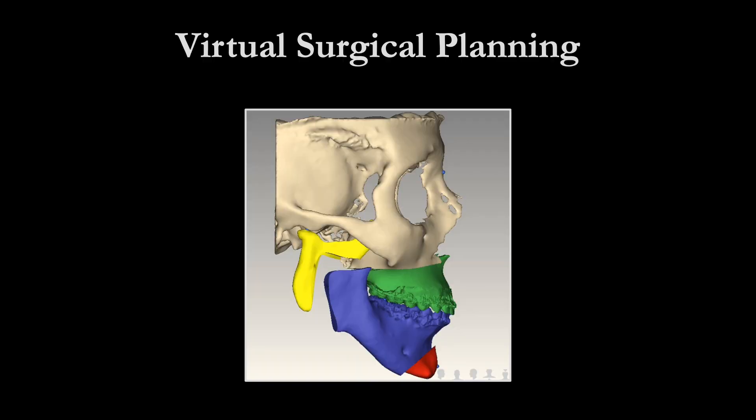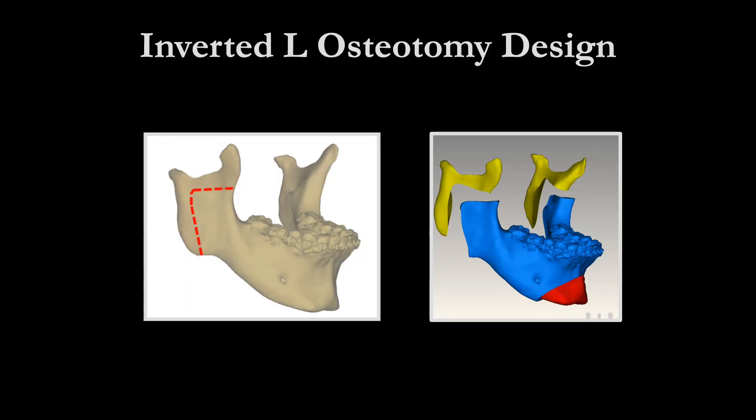Here is our virtual surgical planning. Note the placement of the inverted L osteotomies. Also note the proximal and distal bone segment osteotomy gap — this is where the iliac crest bone graft is required.